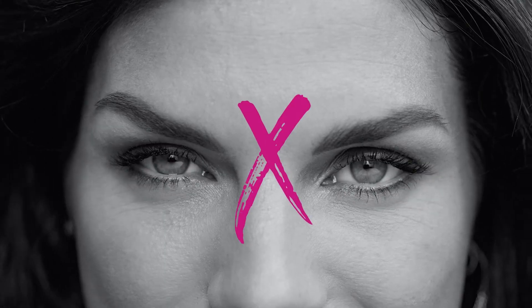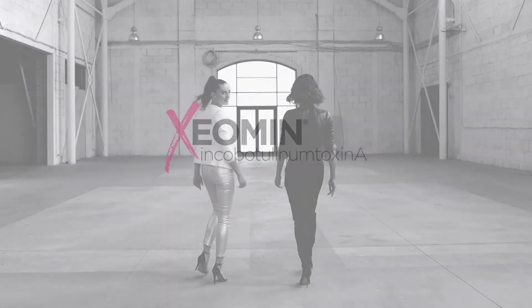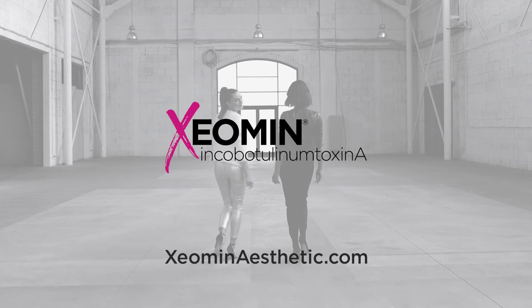Adios. Bye. Later, haters. Check out XeominAesthetic.com to find a doctor who can tell you all about Xeomin.